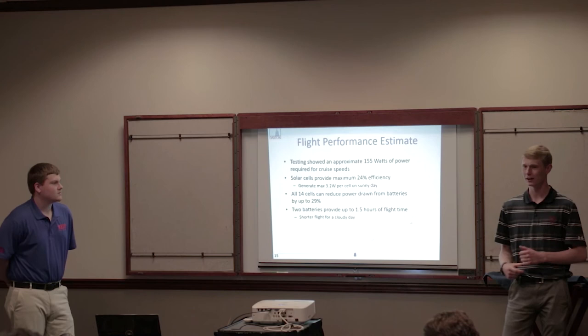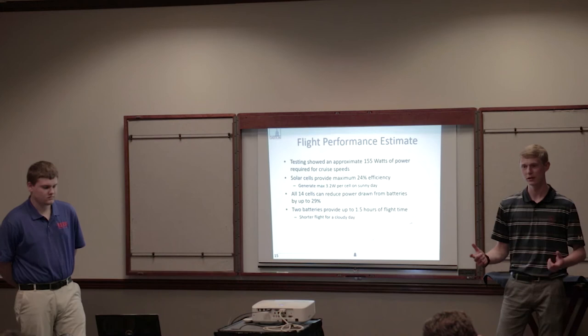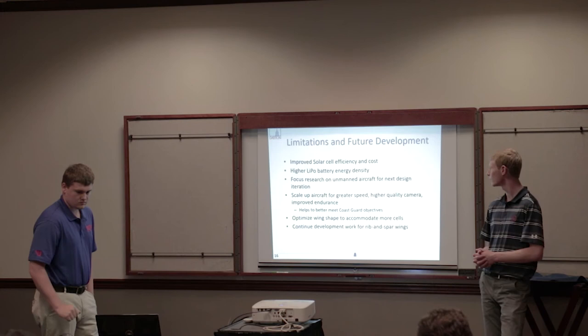Based on motor testing and a flight test done earlier in the week, we estimated 155 watts of power needed for cruising flight. Doing the math based on power required versus power from the solar cells and the difference being drawn from our batteries, we can get up to one and a half hours of flight ideally. On days like the next day where it's cloudy or possibly rainy, the flight time will be much lower, so those considerations have to be taken into account.